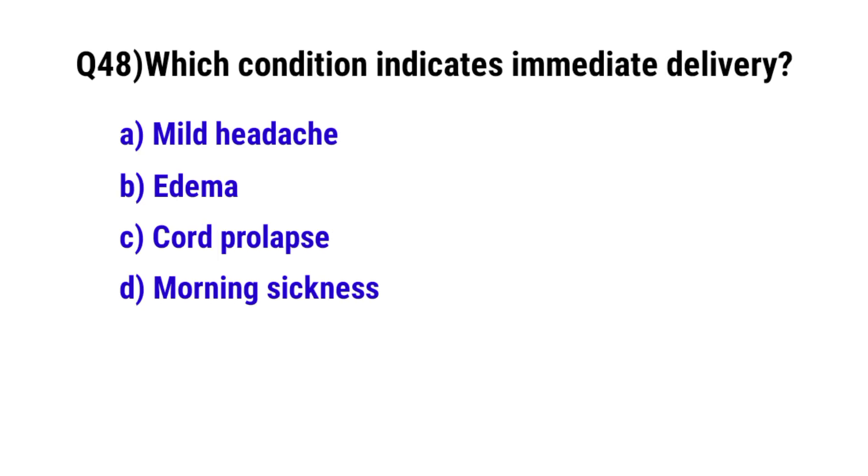Question number 48. Which condition indicates immediate delivery? The correct option is C. Cord prolapse.